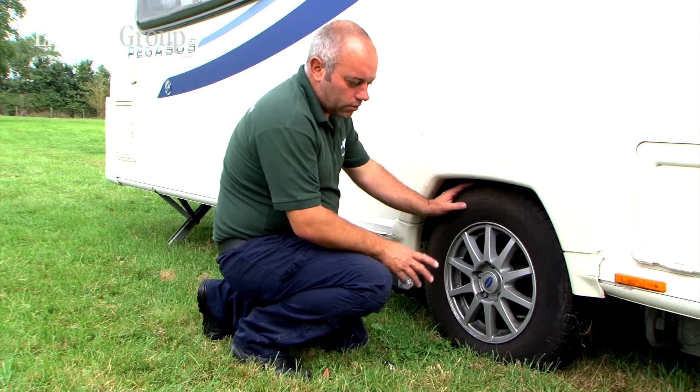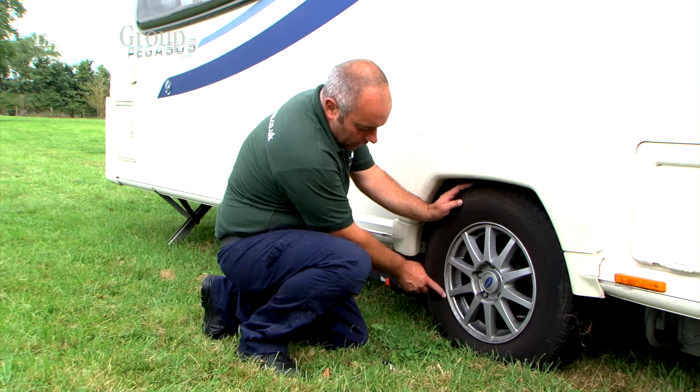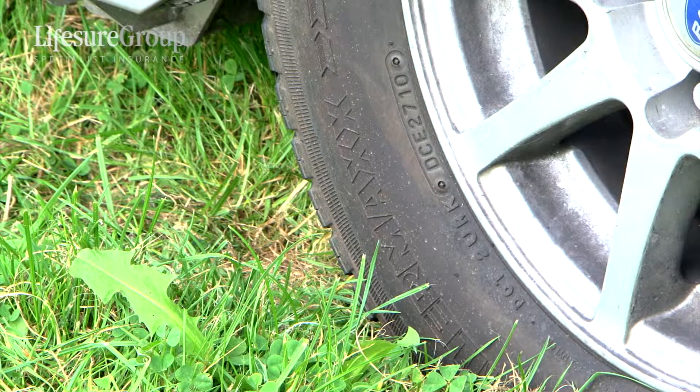A few things to look out for with tires is the date, which can be seen in that area on either side of the tire. This one being 2710, which is the 27th week of the year 2010.